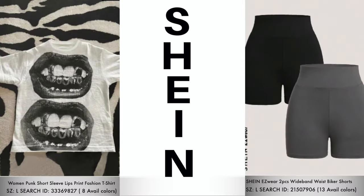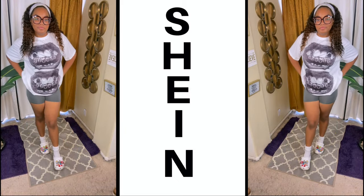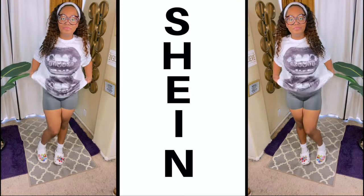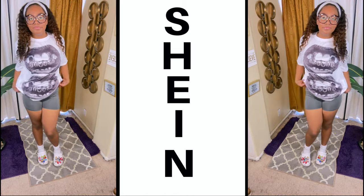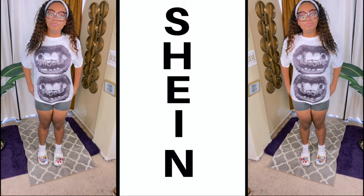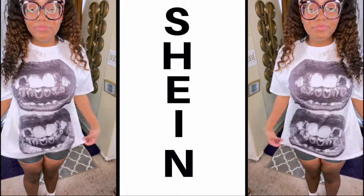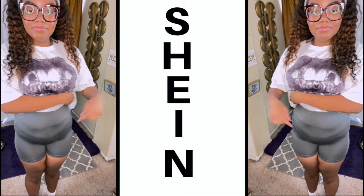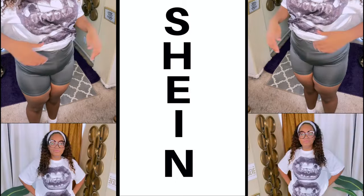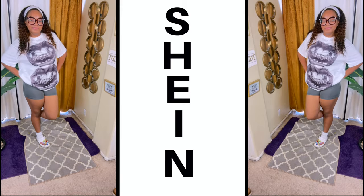Now Mumsy decided to pair those gray biker waist shorts with this punk rock lit fashion t-shirt. This shirt comes in eight available colors and I'll list those down below. All the links will be down below for each item she's wearing. This is a more loose-fitting t-shirt, very comfortable. It has like teeth and lips on it with some gold teeth as well, and as she's showing you guys, very stretchy and comfortable. As I stated, this is the sports edition for Shein.